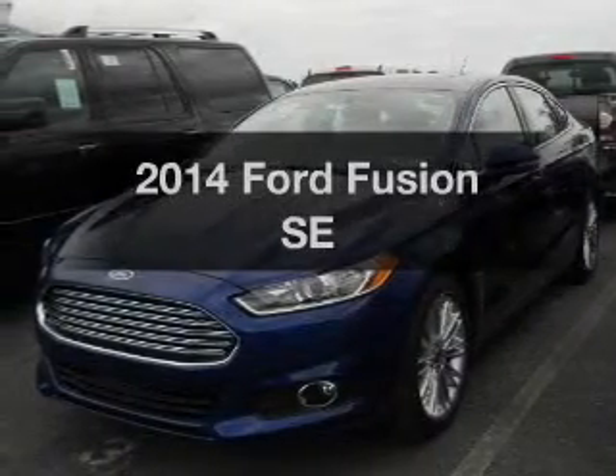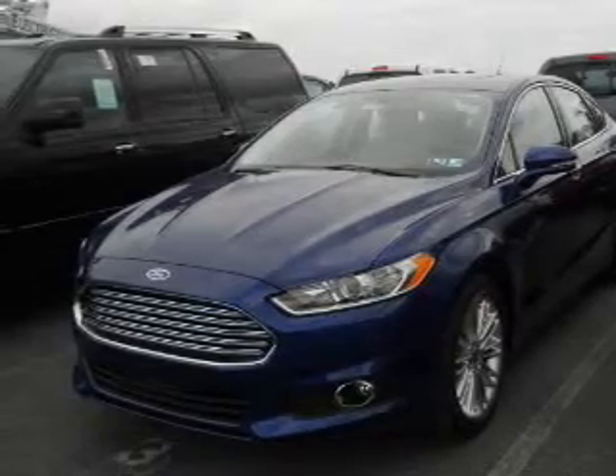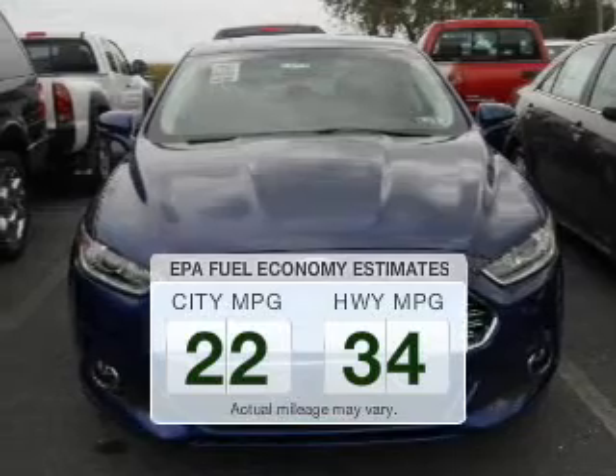Get noticed in this 2014 Ford Fusion. Travel the roads in style and comfort in this great vehicle. In the city or on the highway, you'll spend less time at the pump with this fuel-efficient vehicle.